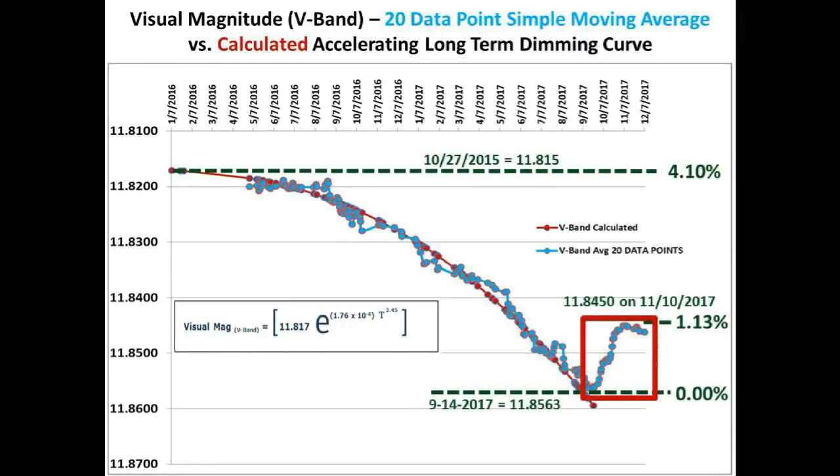Hopefully the weather will break in Nova Scotia, Canada soon, since the longer we don't receive V-band measurement updates, the more gaps and distortion the 20 data point simple moving average curve will get. Bruce Gary's viewing window of Tabby Star has been reduced further to only approximately two hours each night at his location in Arizona. So we are hoping to get the new V-band data flowing soon.